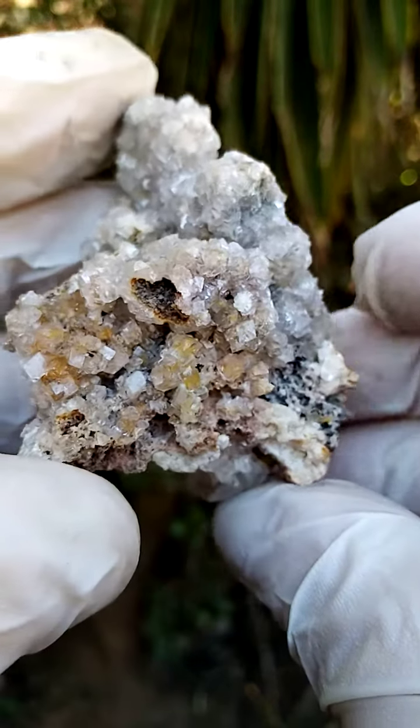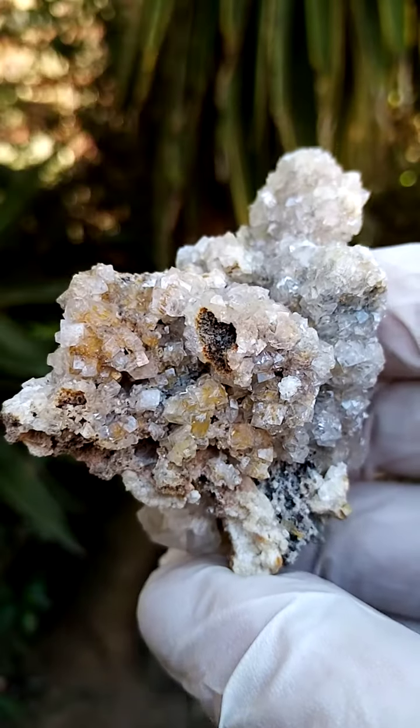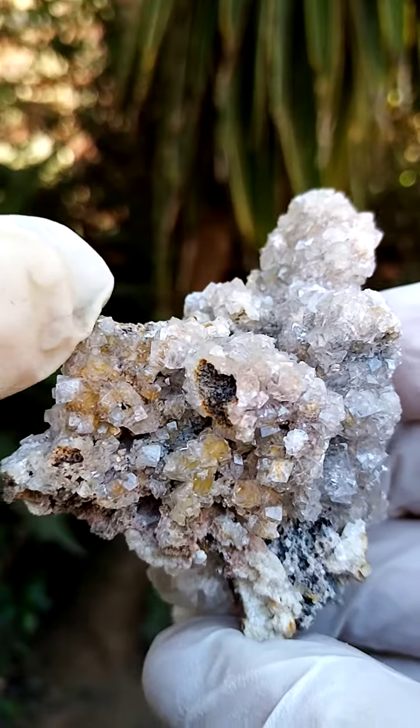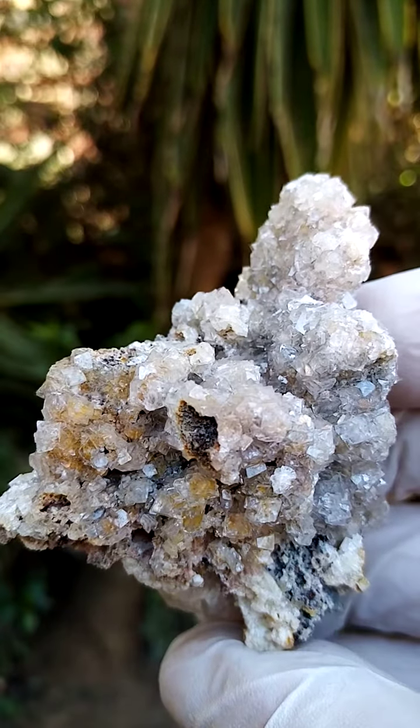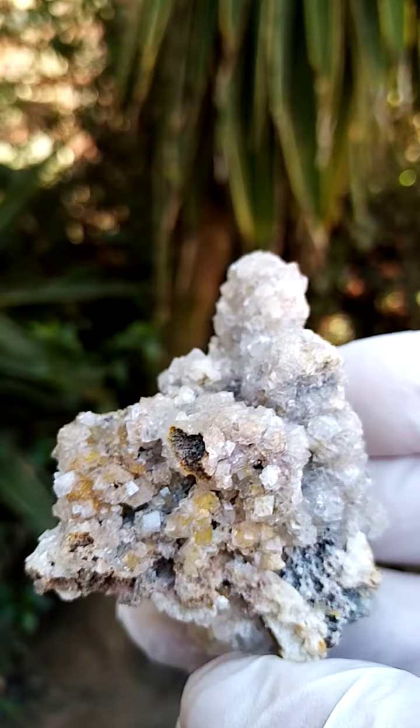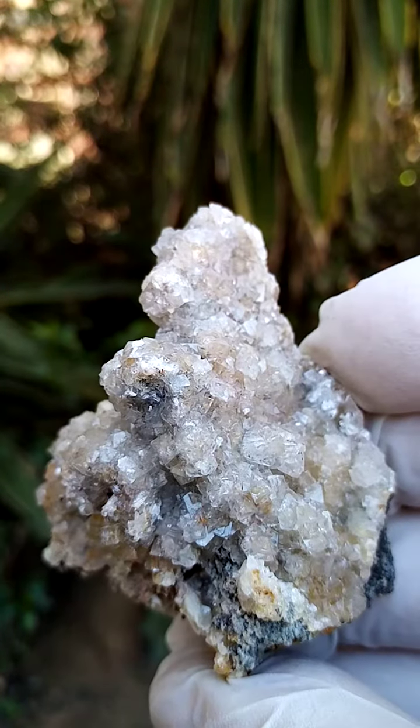All the way from the famous old Tsumeb Mine, Namibia. Smithsonite with some cadmium included. I think these crystals one could comfortably call cadmium Smithsonite and other Smithsonite — sort of a mild yellowishness, mild greenishness.